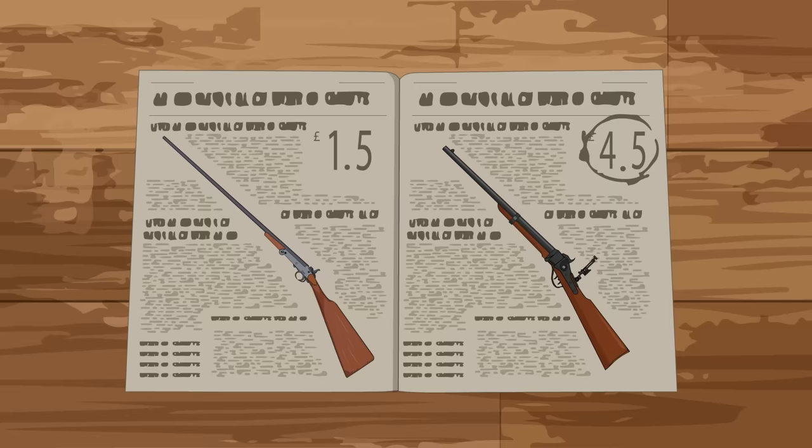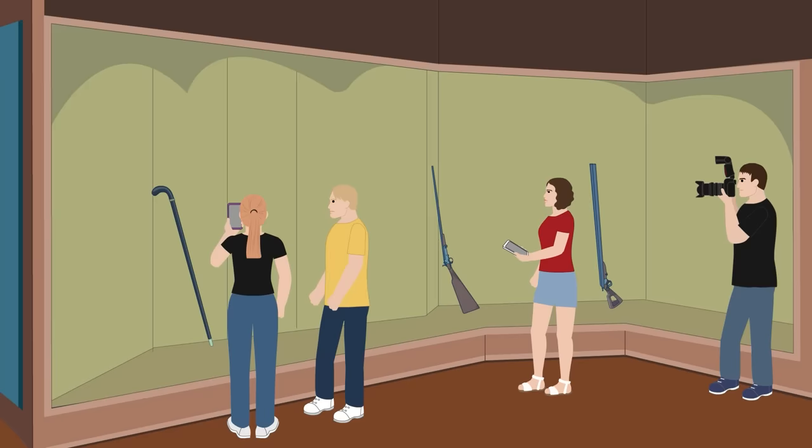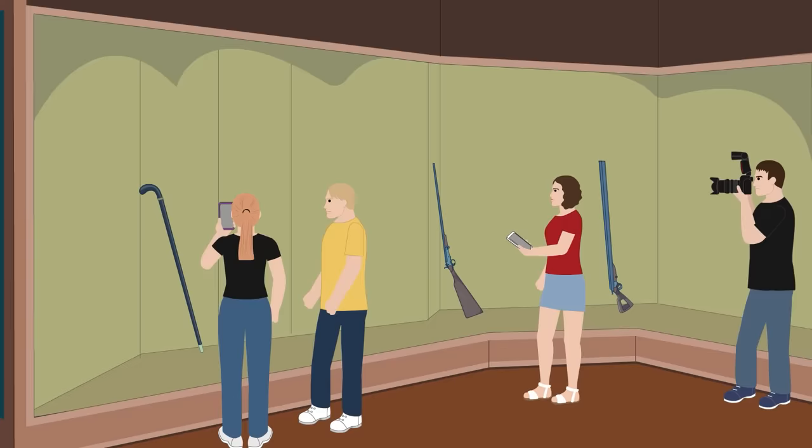Poacher's Guns were also inexpensive. In the 1912 catalog they started at one and a half pounds — about 123 pounds or $150 in today's money — making them affordable to the lower classes of society. Due to legislation regarding firearms, self-defense, and hunting, both cane guns and Poacher's Guns are rare today, found mostly in private collections, as museum pieces, or gathering dust in a forgotten corner of an attic.